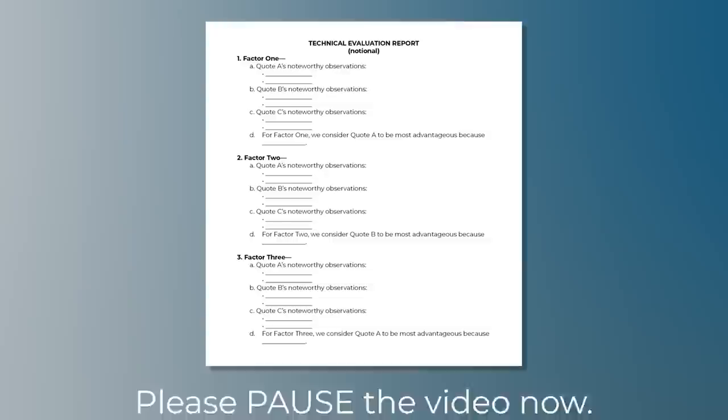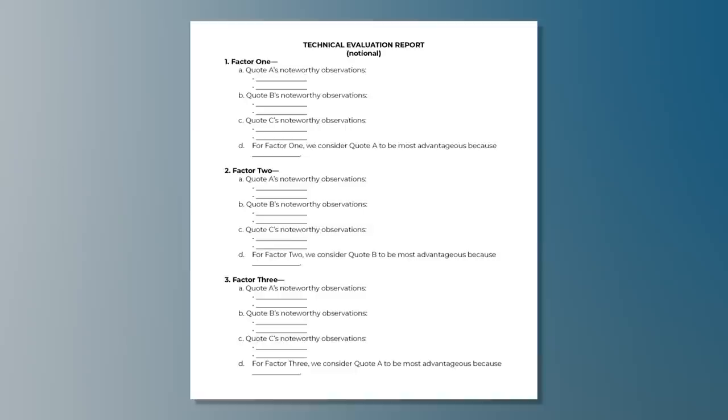Using this template, the evaluator or evaluation team will start with factor one and write its observations — good and bad — for quote A with a few bullet points. Then it would do the same for quotes B and C. No adjectival ratings are assigned, just the observations that are pertinent for that factor. Then the evaluation team compares all three quotes for factor one and identifies the quote that is most advantageous to the government and explains why. In this sample, let's say quote A is most advantageous. Then the team does the same thing for factors two and three — say quote B is most advantageous for factor two and quote A for factor three. And that's it. The technical evaluation report is done.